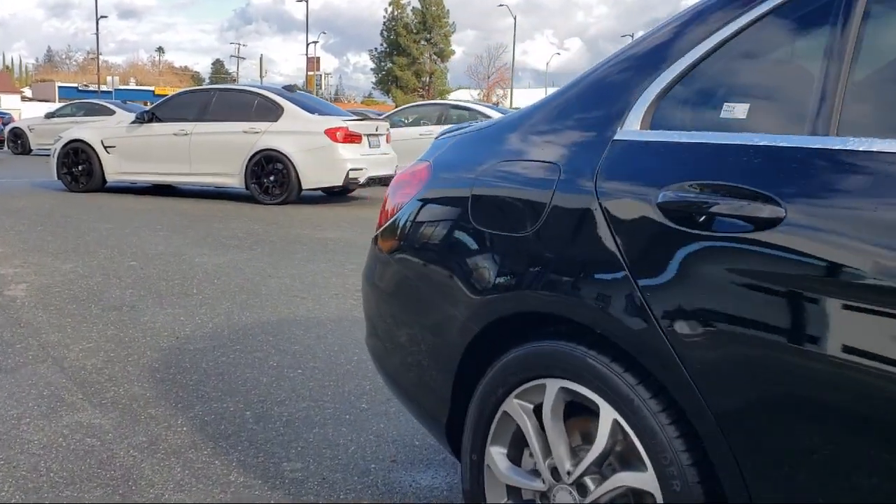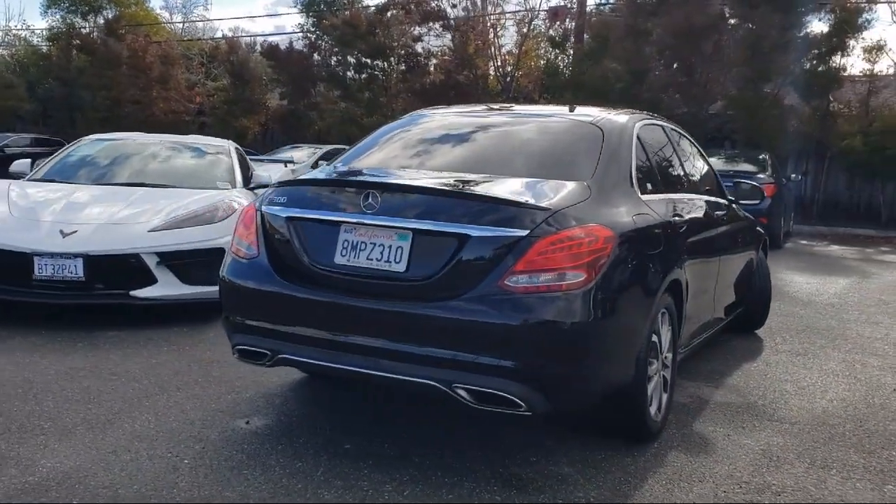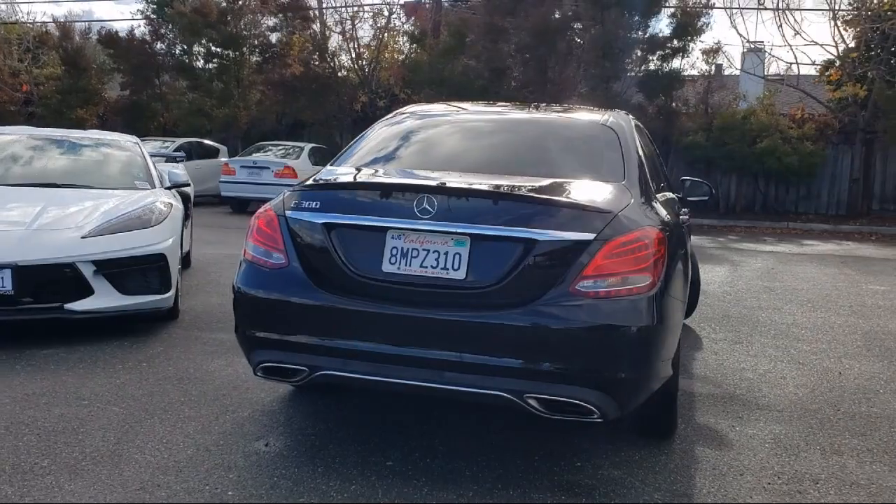It also features a premium audio system, dual front-side impact airbags, auto tilt-away steering wheel with steering wheel controls, and has less than 60,000 miles on the odometer.